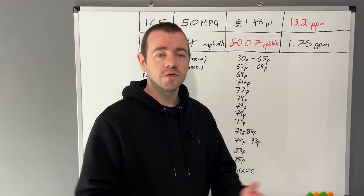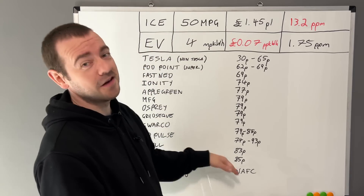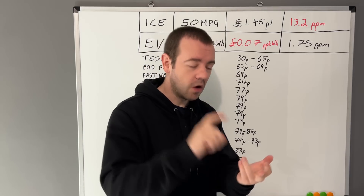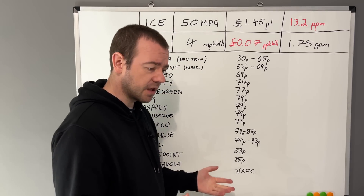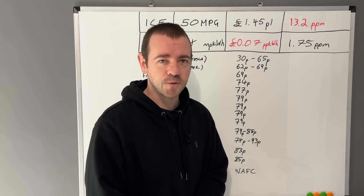So there we have it — thank you for watching. For 99p a month, which is better value than any of these networks, you can become a member and get members-only videos, get videos like this on a Sunday instead of Friday, and help the channel out. If you want to help another way, just like, subscribe, and leave a comment — that's the best way. Thanks for watching, see you soon.